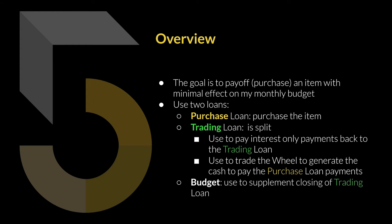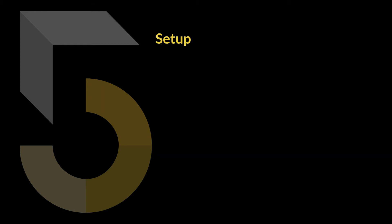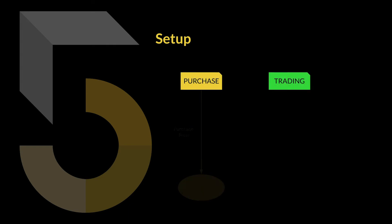At the end of the lifetime of both loans, there is going to still be some balance left on the trading loan, and I'll be using money from my budget to pay off that trading loan and have all loans closed. Here's what it looks like as a flowchart: the purchase loan is used to purchase the item, which can either be a physical item or a savings goal — basically some type of purchase large enough to require an actual loan.